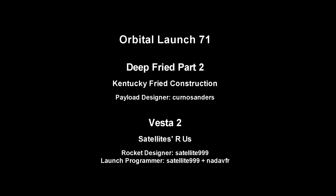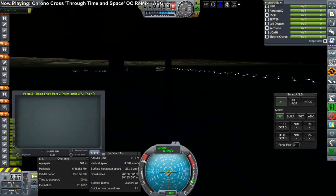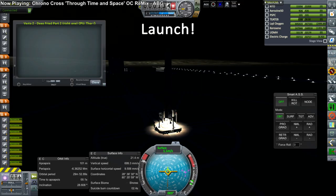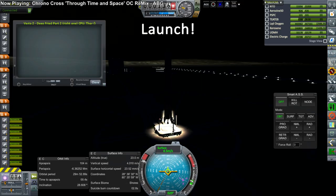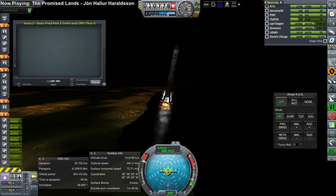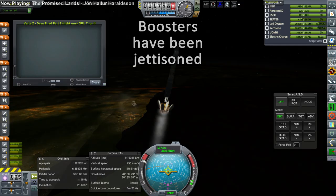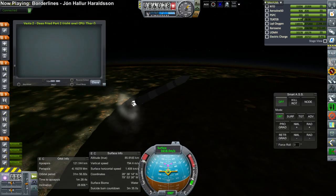So it was once again the turn of the Deep Fried system. We tried again to launch Deep Fried Part 2 ahead of Deep Fried Part 1, hoping this time the launcher would not have any issues with its engines. Unfortunately, being lined up with the moon during this season meant we had to launch at night, which was unfortunate, especially with the ground lighting being very dim. But everything on the first stage proceeded according to plan.